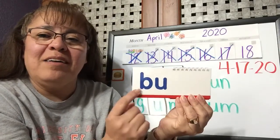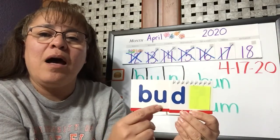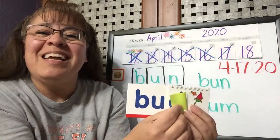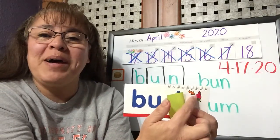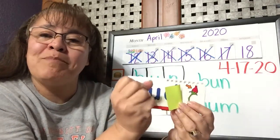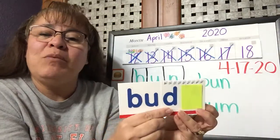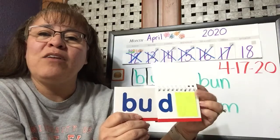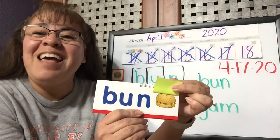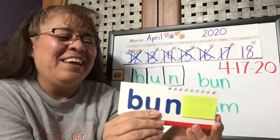B, uh — and we put D. B, uh, D. Bud. Like the bud of a flower — bud is the flower that hasn't opened yet, it's starting to grow. Bud. We take off the 'duh' and we put N. Buh-N. Yes! Just like our picture — bun, just like this one up here.